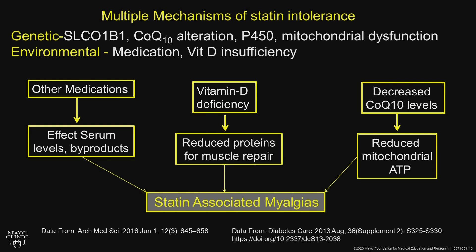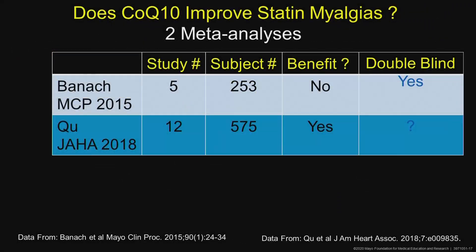CoQ10 is a somewhat controversial area. It isn't really indicated in guidelines as a first-line treatment, but it does reduce mitochondrial ATP production, and a lot of patients come in already on CoQ10. If you look at CoQ10 meta-analyses, one meta-analysis showed there was benefit, one showed there wasn't.